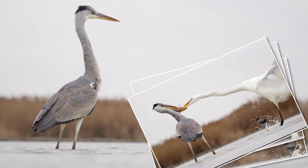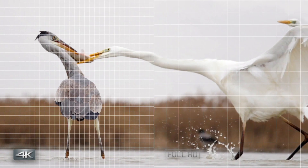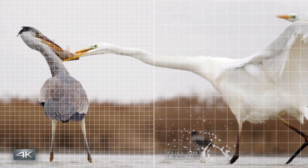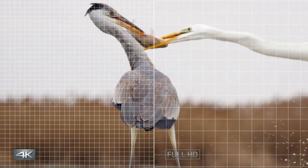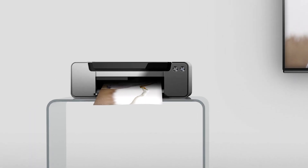Taking high-res images from 4K video means you can easily find those magical moments that are so hard to capture with traditional photography. HD images often lack definition when extracted, but because 4K has four times the resolution, images are sharper and support a print size of A3.